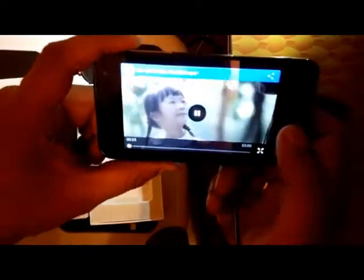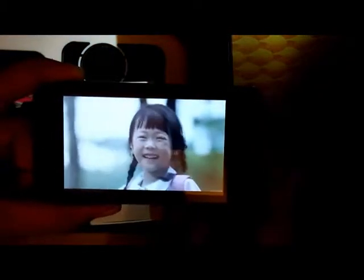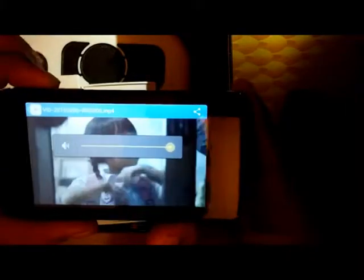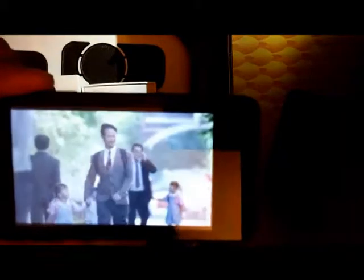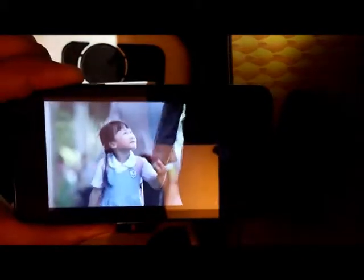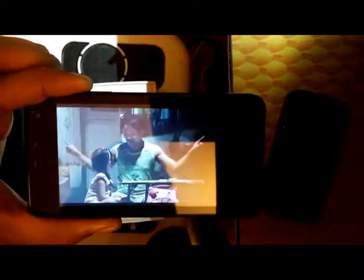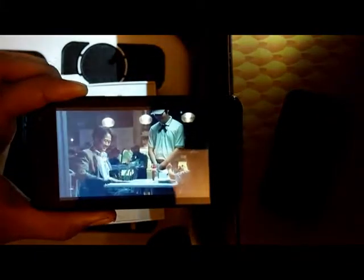The video player is really good — I will give it that. I have played many videos and it plays most formats without any lag or issues. The speakers are really good — they are very loud and clear. I have not seen such speaker quality in some higher-budget phones like the Note series; these speakers are better than that.